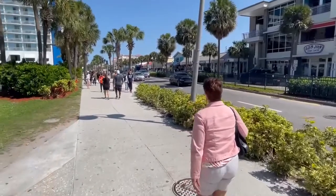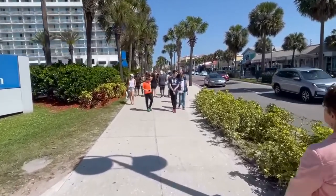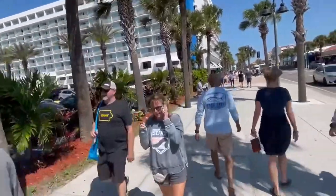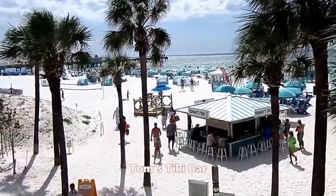Now we're passing Ron Jon Surf Shop. This district is full of little boutiques, t-shirt shops, and places to grab ice cream. On the left is the beautiful Clearwater Beach Hilton. The view is awesome from the deck at the Clearwater Beach Hilton.